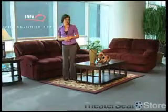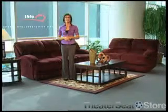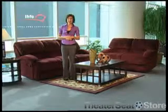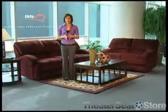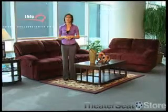All of these pieces are available in manual or power recline. This sofa set is available in a large selection of fabrics and microfibers. Easily removable seat backs allow you to maneuver the Berkline furniture through doorways and tight spaces, making it easy to move from room to room.